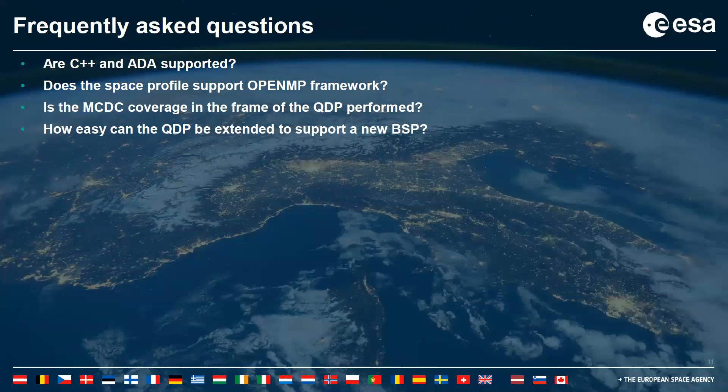Frequently asked questions: Are C++ and ADA supported? No, they are not. For C++, a delta qualification needs to be performed, though this should not take too much effort as the toolchain itself supports C++ and the language is enabled in the profile. ADA is not supported at all.